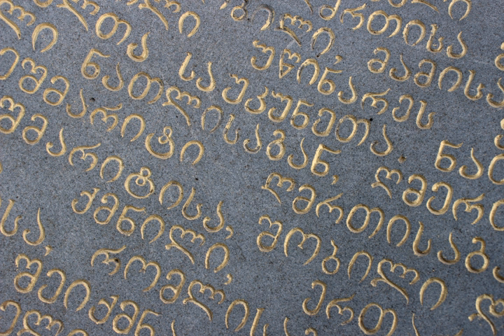Mkhedruli inscriptions of the 10th and 11th centuries are characterized by rounding of the angular shapes of Nuskhuri letters and completing the outlines of all letters. Mkhedruli letters are written in the four-linear system, similar to Nuskhuri. Mkhedruli becomes more round and free in writing, breaking the strict frame of the previous two alphabets, Asomtavruli and Nuskhuri, with letters becoming coupled and more free calligraphy developing.